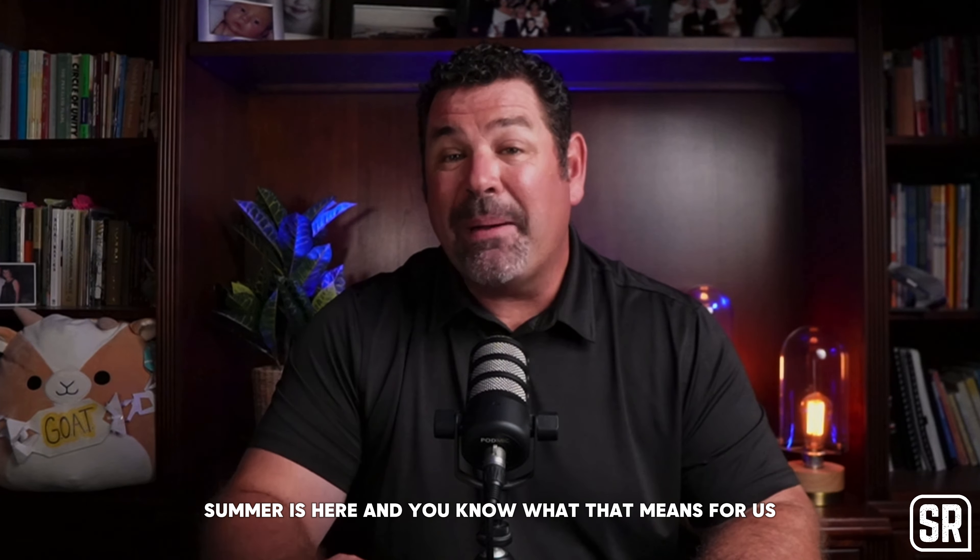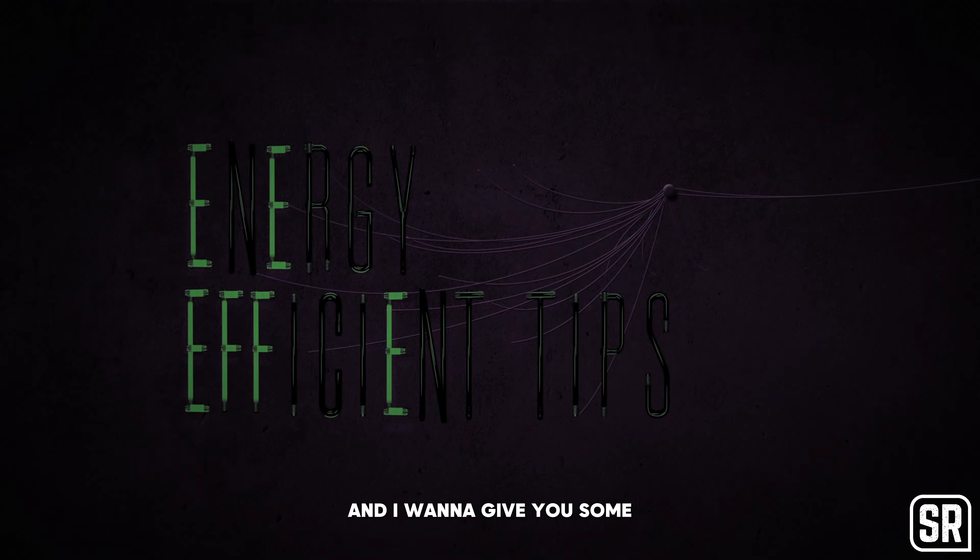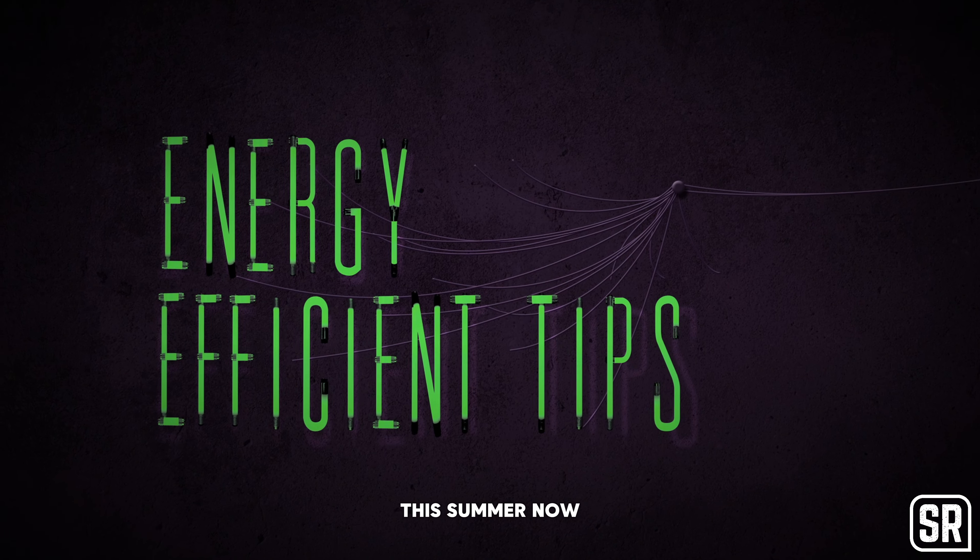Summer is here and you know what that means for us East County residents — temperatures are rising. But we love where we live. My name is Steve Rozard and I'm a local real estate agent, and I want to give you some energy efficient tips to keep your home cool this summer.